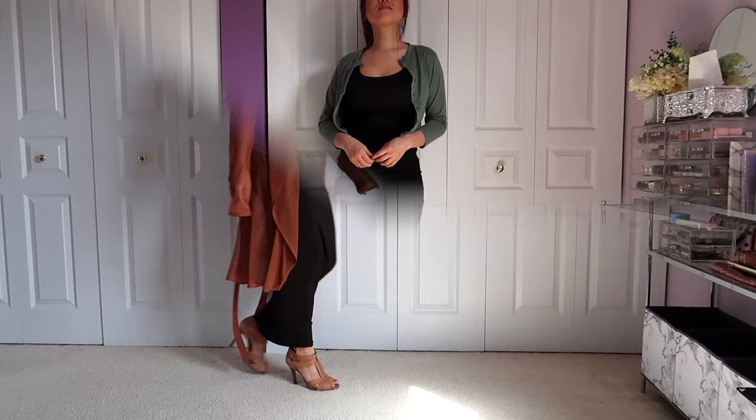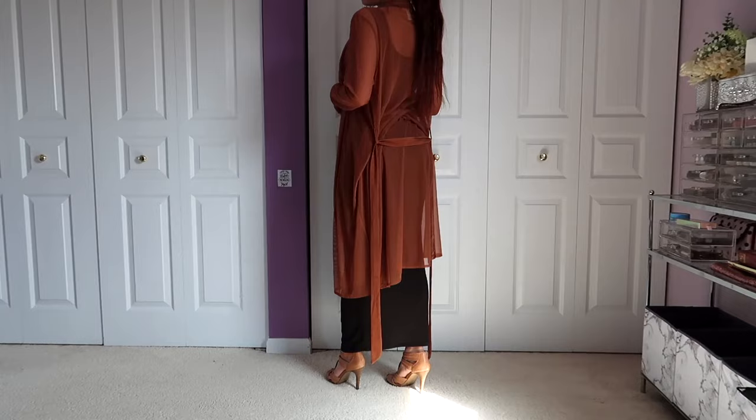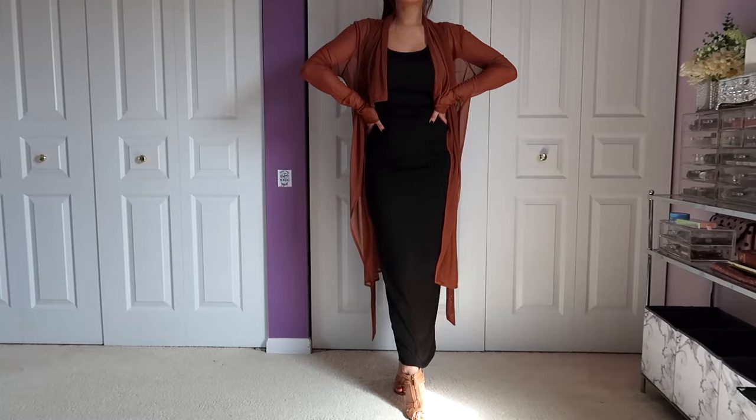Look number four is a classic trick to making your simple maxi dress fabulous. You just throw on a long cardigan and some strappy heels — it's so easy, and you take something so simple and elevate it so much. You could wear this to a work event, brunch, a dinner date, anything, and it'll look great.